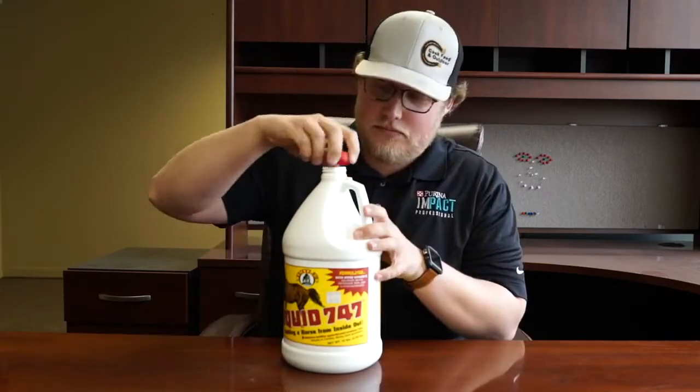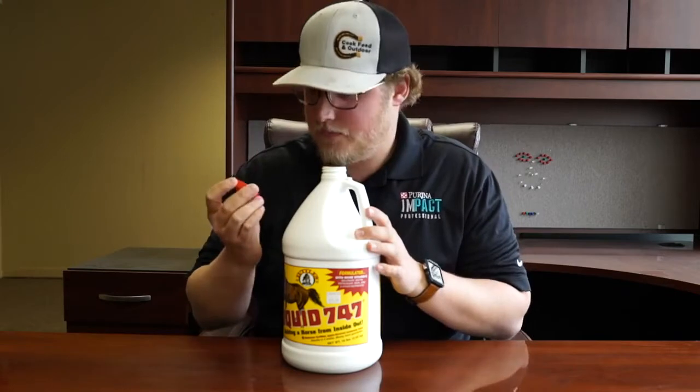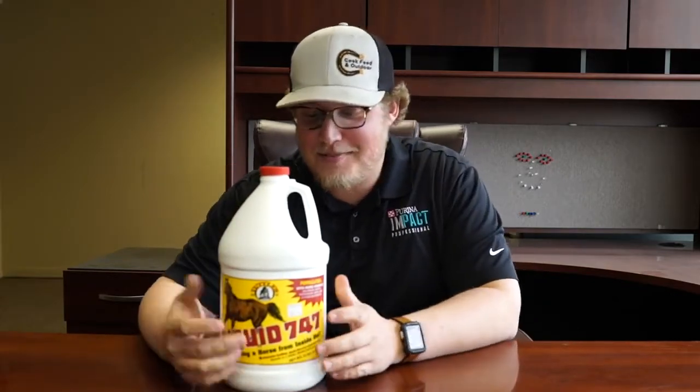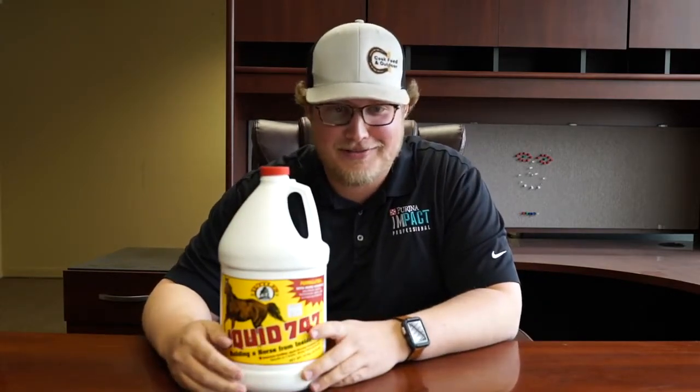Should I get more serious or more funny? It really smells a lot like molasses. I like to be funny, you know that. I don't know how to make it funnier though — it's just a product review.